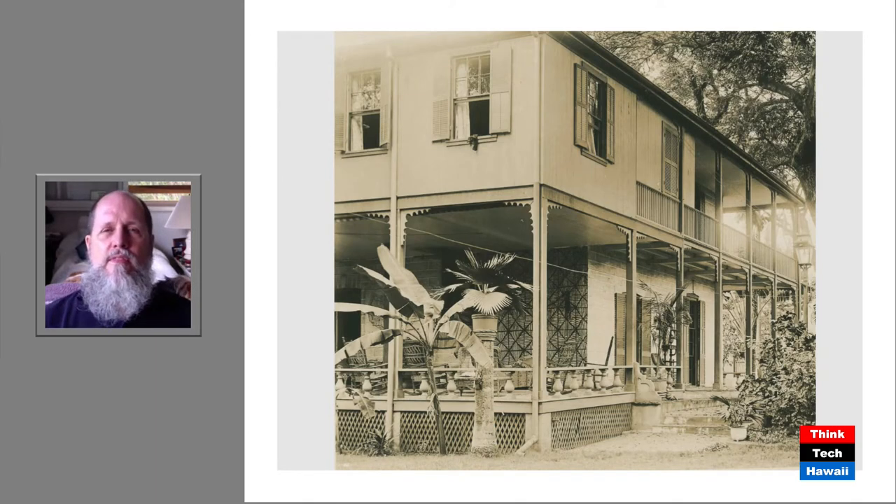One thing you'll frequently see in older homes in particular here in the Hawaiian Islands is the presence of porches or lanais. These are something done to make use of our climate and make life more comfortable, but they also serve an important point in terms of keeping people healthy. Here's an example — the McGrew home in downtown Honolulu — with two porches clearly visible in a Western-style home. The one on the bottom is actually even bigger — it's a lanai with furniture.